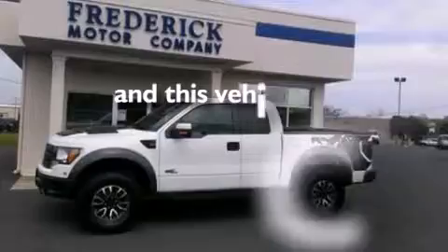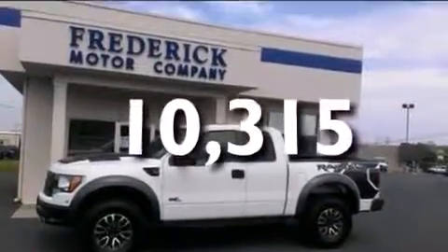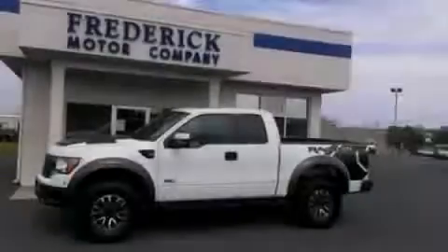This vehicle has fewer than 11,000 miles on the odometer. Stop by today and test drive this automobile for yourself.